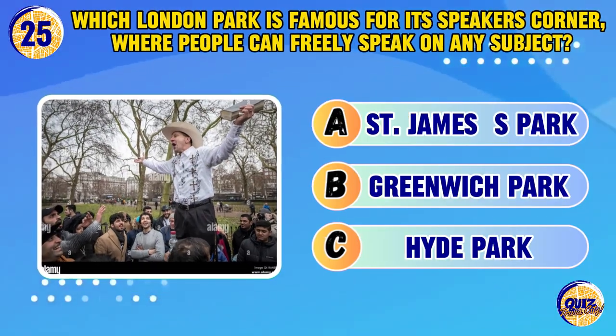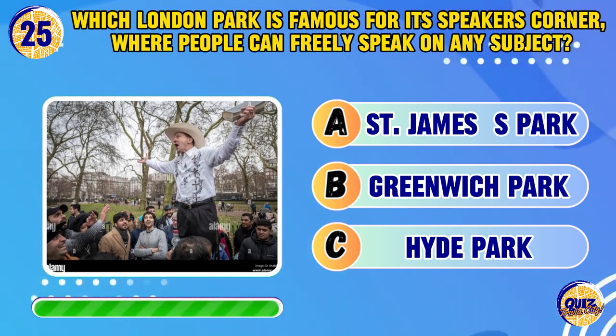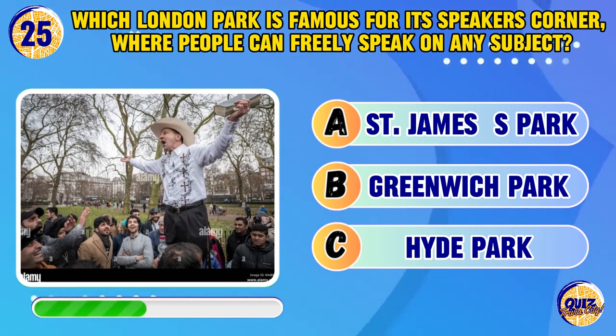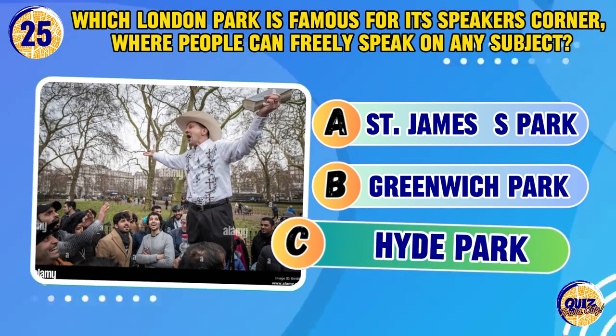Which London park is famous for its Speaker's Corner, where people can freely speak on any subject? Hyde Park.